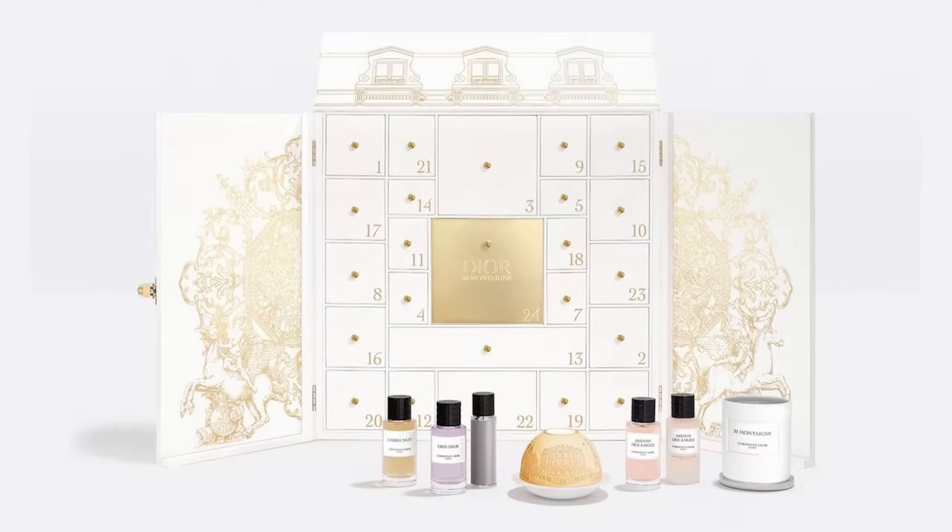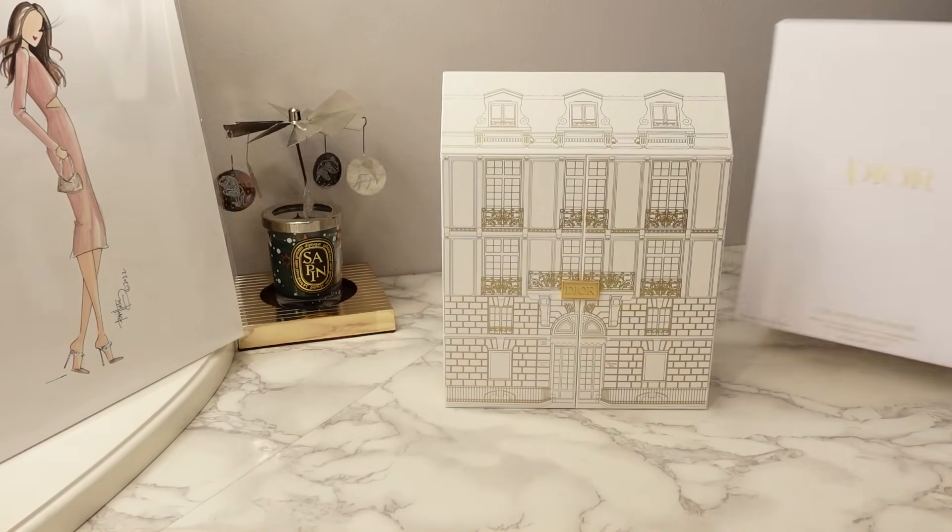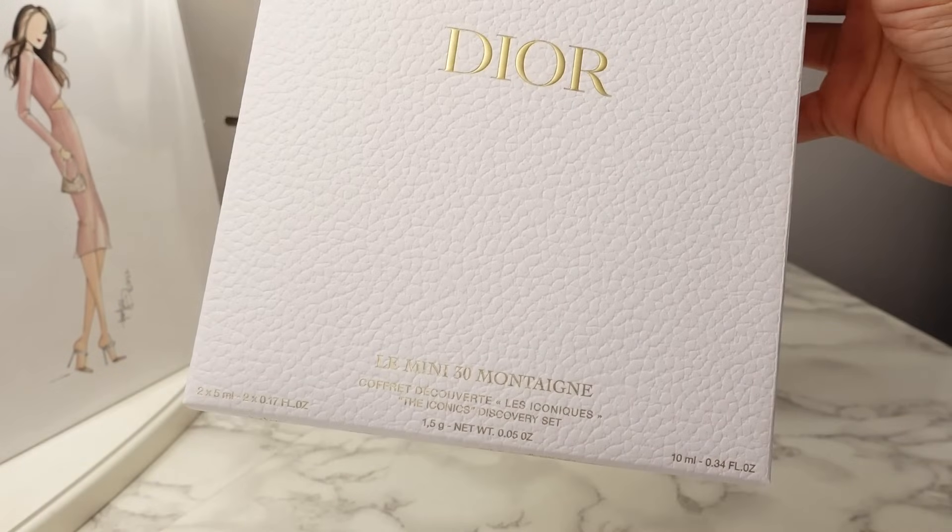Now for the diehard Dior beauty fans, they actually have another version of the Advent Calendar — it's the La Collection Privé Holiday 2023 Advent Calendar, and this one retails for $4,200. I actually opted to not buy either of these full-size Advent Calendars, and instead I got the Dior Le Mini 30 Montaigne Discovery Set, which is basically a miniature version of their Advent Calendar.